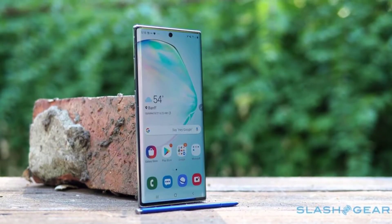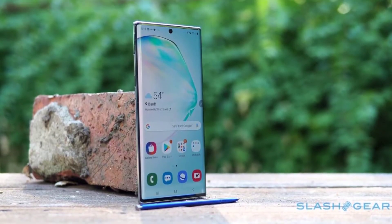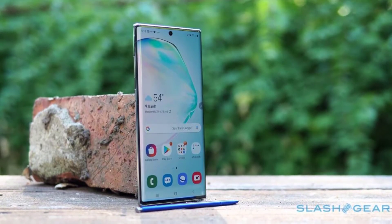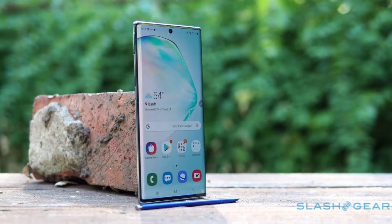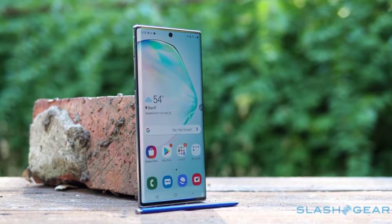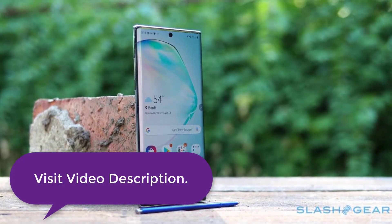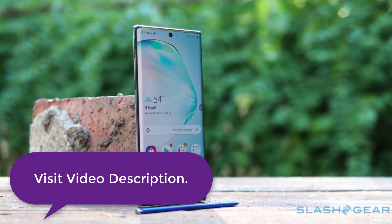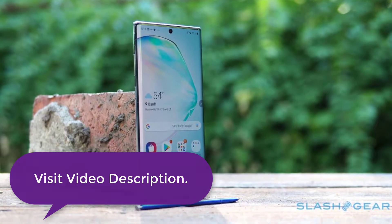The biggest Galaxy Note ever, with the largest screen area, and also the first Galaxy Note with a 120Hz refresh rate. The first Galaxy Note with a 108MP main camera sensor, as well as the first to sport a periscope zoom lens. The first Galaxy Note to have the S Pen on the left side and the first to take the latency of the stylus down to just 9ms. The Galaxy Note with the biggest ever battery capacity. The Galaxy Note 20 Ultra is all of these things.